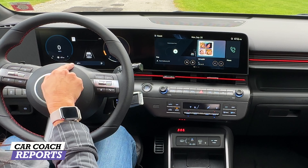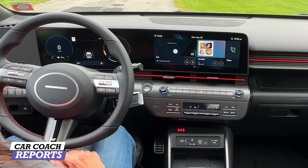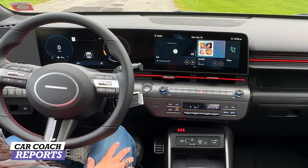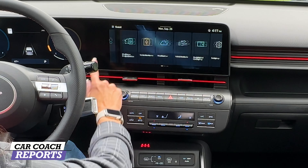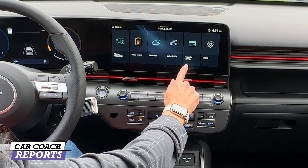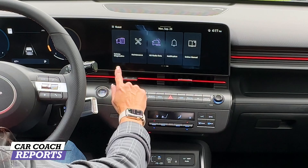Going into the second row, there is certainly more room than the previous generation Kona. I do like that armrest that folds down. Those seats fold 60/40 and there are two child attachment points on each outboard seat. Inside our N-Line vehicle there is a net behind the passenger seat but nothing behind the driver's seat. Plenty of storage in the door — it's clean and more modern. Behind the center console there is additional ventilation, two USB-C charge ports, and more storage.